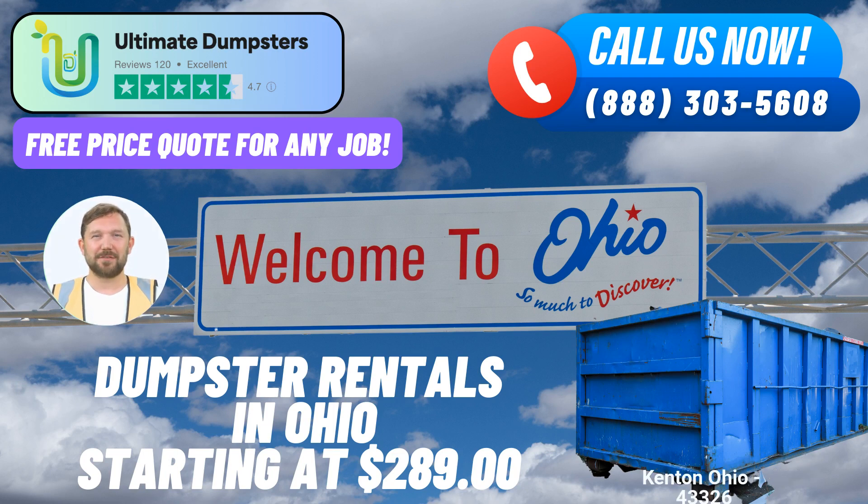Convenience at your fingertips. At Ultimate Dumpsters, we prioritize convenience for our customers. With our online portal, you can effortlessly track your order status and make changes as needed. Each client is assigned a dedicated project manager to ensure a smooth process from start to finish.